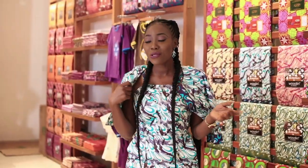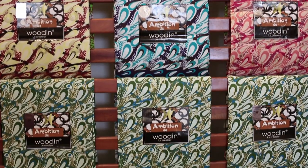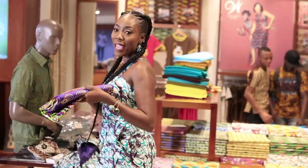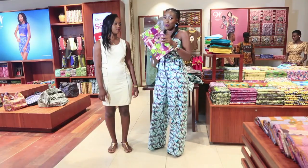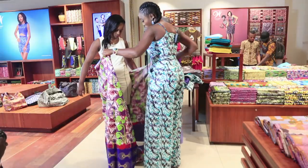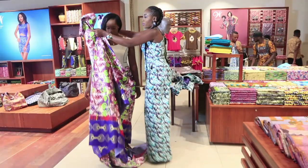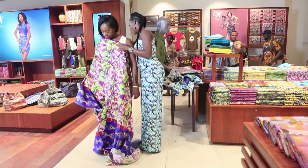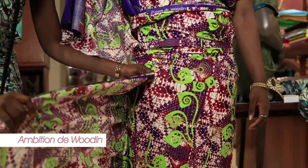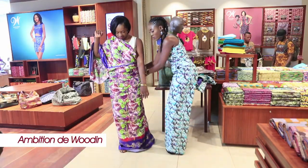The next thing I'm going to do is style a friend of mine using a very beautiful Woudin fabric — the Ambition de Woudin. It's a very colorful fabric which you can use to make an evening wear, and this is what I'm going to be doing today. This shouldn't take us too long, maybe about five to ten minutes. We'll create a very beautiful evening gown. I'm literally just draping it all the way down, creating a very simple pencil gown.